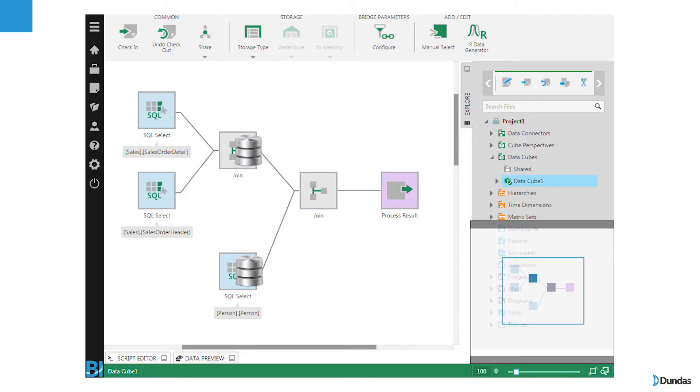Dundas BI offers a structure called a data cube which allows you to prepare data, transform that data, and even store it and add performance as necessary. Let's go through a couple of scenarios and see how a data cube can help you.